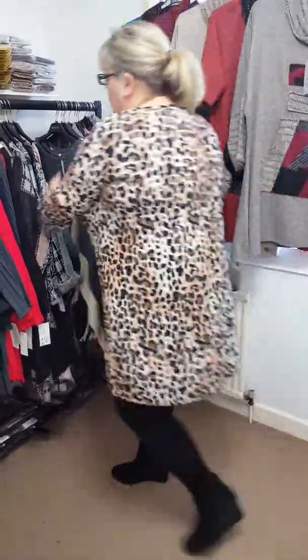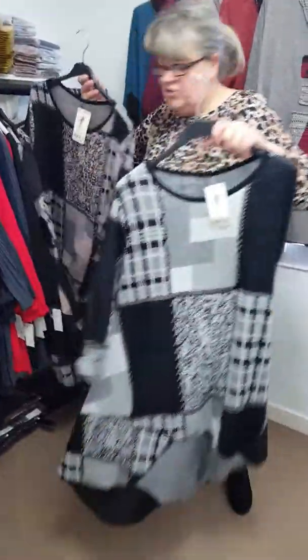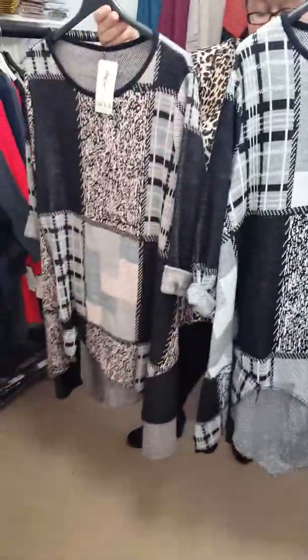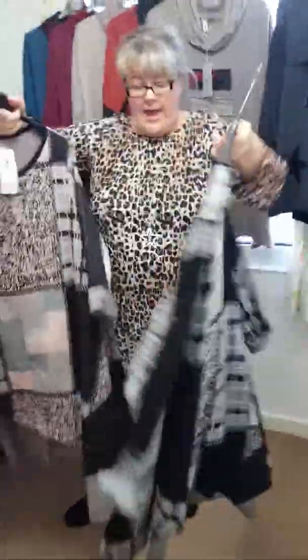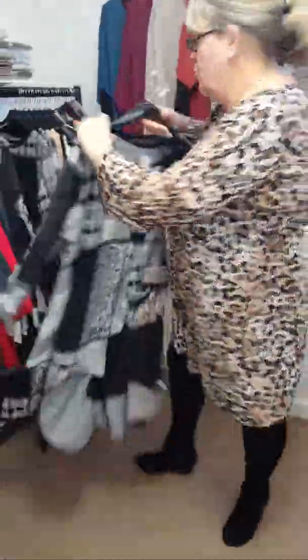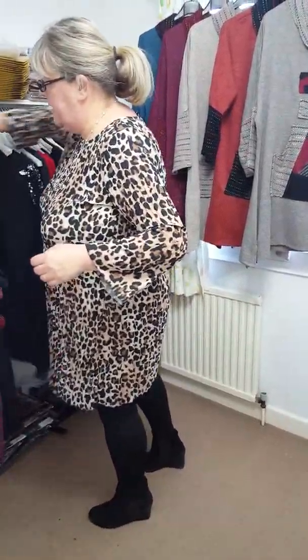These are so nice. These are £24 and they'll fit up to a size 22-24. They look a lot better on than on the hanger — I have modelled them for you. They're longer at the back and they look so nice, especially with these thermal leggings. Have a look out for them on my website.